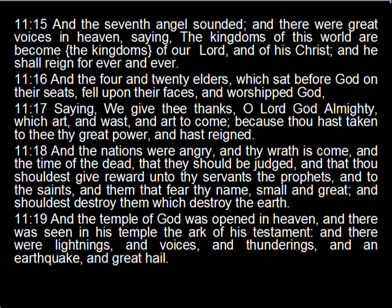Lunation 11.18 begins on May the 10th: 'And the nations were angry, and thy wrath is come, and the time of the dead, that they should be judged, and that thou shouldst give reward unto thy servants the prophets, and to the saints, and them that fear thy name, small and great, and shouldst destroy them which destroy the earth.' Lunation 11.19 begins on June the 8th, 2013, quoting: 'And the temple of God was opened in heaven, and there was seen in his temple the ark of his testament, and there were lightnings, and voices, and thunderings, and an earthquake, and great hail.'